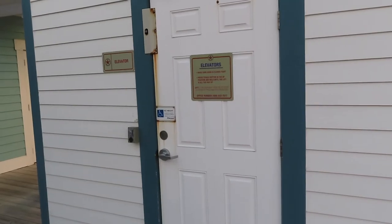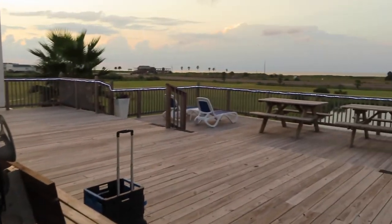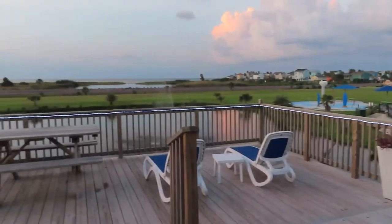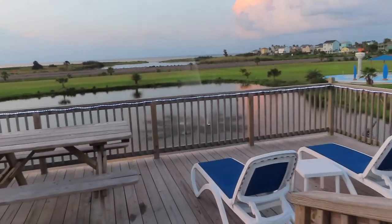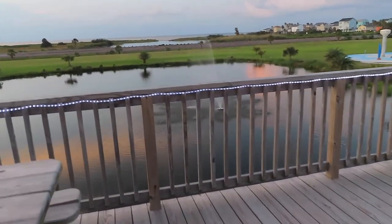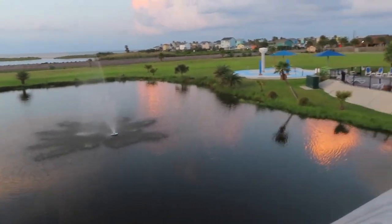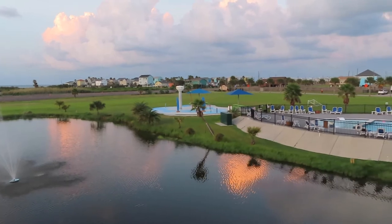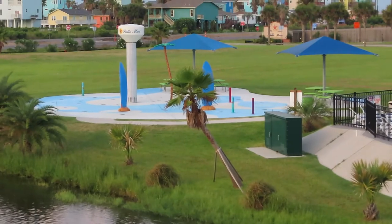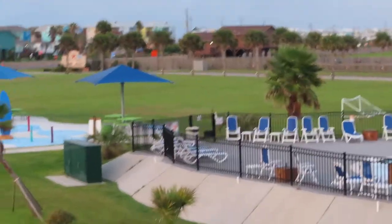You have an elevator to get you down to the first floor since the building is high up on stilts. This is their viewing deck where you can see the Gulf of Mexico. And they have a pond right here with a beautiful fountain to keep mosquitoes down. They've got a water park right over there, and they do turn it on at about 9 or 10 o'clock in the morning. And they have a lovely pool area.